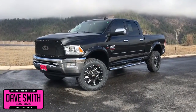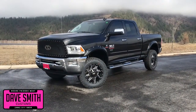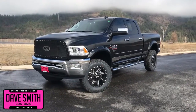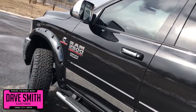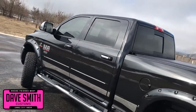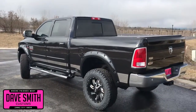Here at Dave Smith Motors we pride ourselves on doing customized accessories better than anyone. Today I want to give you a quick look and walk around this brand new 2018 Ram 2500 Laramie Crew Cab 4x4. This is a prime example of what our Dave Smith customs team can do for your new truck. Here's a list of some of the accessories and special options they've added to this rig.